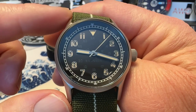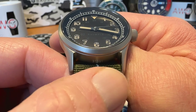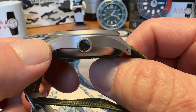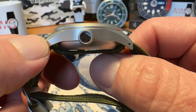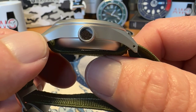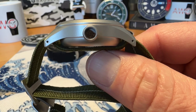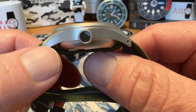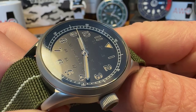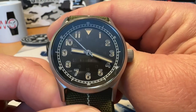It is 45 millimeters lug tip to lug tip, with a 22 millimeter lug opening. It is 11.95 millimeters thick. You have a screw-down crown at the three o'clock position that gives you 100 meters water resistance, and in that screw-down crown you have soil from Fort Campbell, Kentucky — soil from an actual U.S. military base, which is really cool. You also have a sapphire crystal with anti-reflective treatment.